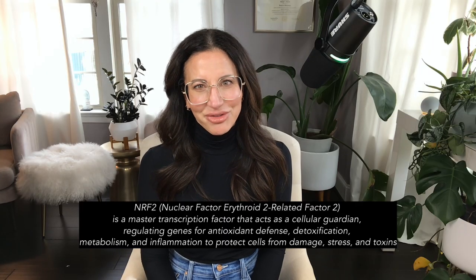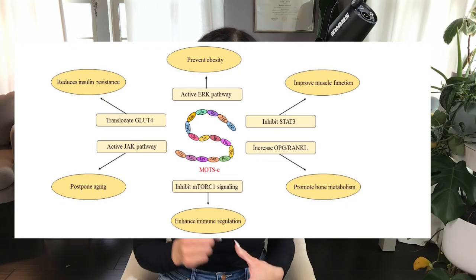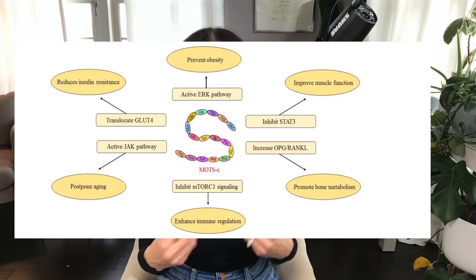When we zoom out, MOTC hits multiple hallmarks of aging. It activates AMPK — that energy sensor induced by exercise or fasting. It engages PGC1-alpha, helping make more mitochondria and more energy. It intersects with methionine metabolism, influences NRF2 and antioxidant defense, improves metabolic flexibility, supports proteostasis via heat shock proteins, suppresses myostatin under stress, and enhances endurance and physical capacity. Few molecules hit this many hallmarks at once. This doesn't mean MOTC is a longevity drug, but it does mean it's part of a bigger story — one where mitochondria aren't just ATP generators, but signaling hubs that coordinate whole-body adaptation.